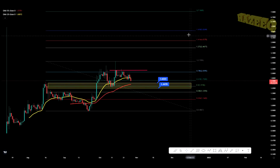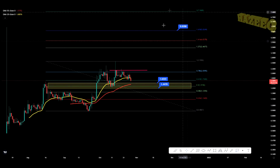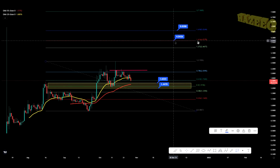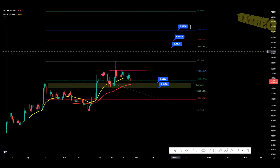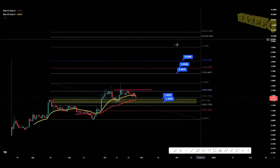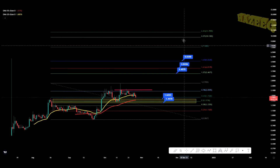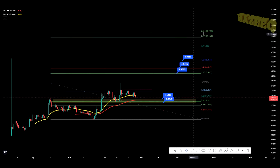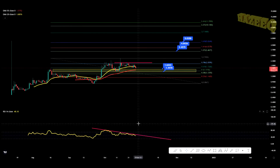Looking at the 1.618 extension, that takes us to $5.02 — a great target to take profits in this bull market. Below that we have the 1.414 at $4.04, and below that the 1.272 at $3.45. These will be my three major take-profit areas. If we get overextended I may leave around 20–35% of tokens to ride out to the higher fib levels such as the 2.272 or 2.414.